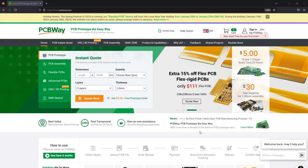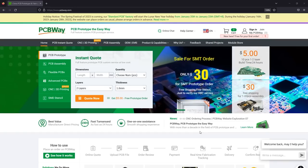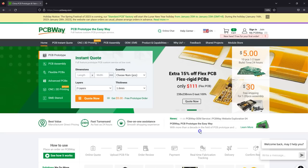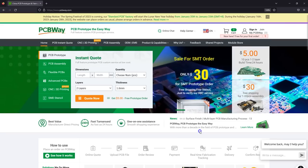The sponsor of this video, PCBway.com, is a professional PCB manufacturer with excellent quality and fast turnaround times. Now would be a good time to place your PCB orders because there is the Chinese New Year holiday coming up on January 16th, which might delay shipping. You could also try them out for 3D printing, CNC machining, and manufacturing services in general. Check out their website linked below.